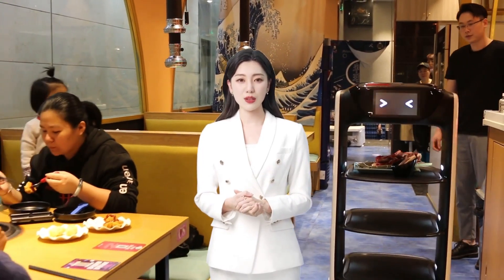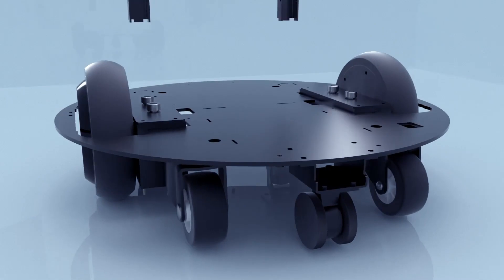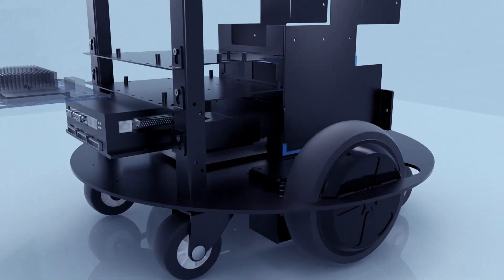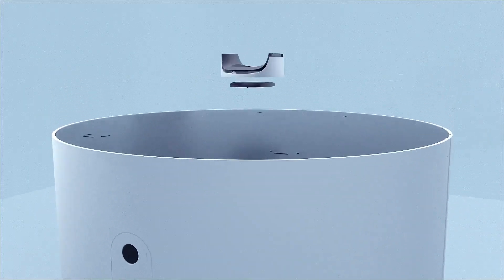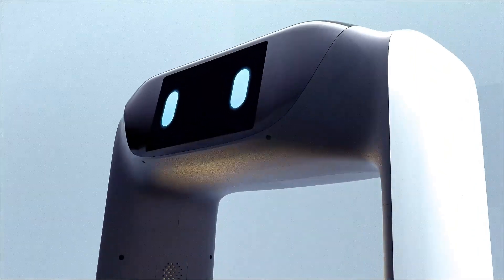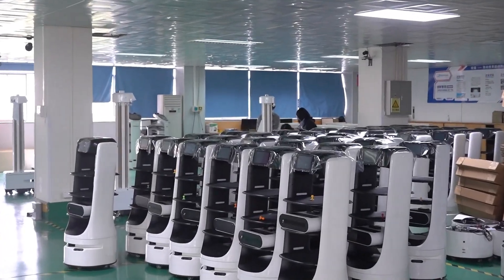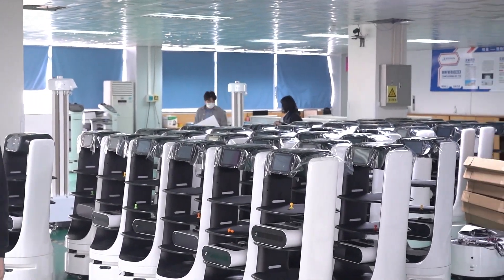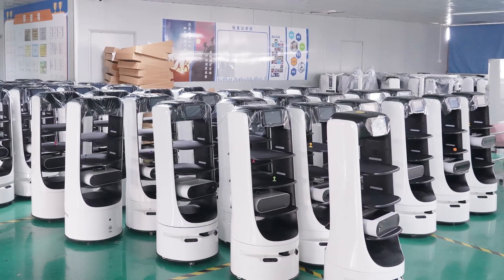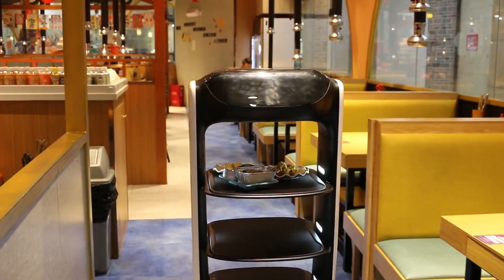I chose Reeman's delivery robot for several reasons. Firstly, the functionality and performance is excellent. Reeman's unique autonomous dispatch system allows the robot to deliver in an organized manner and is very stable during the delivery process. This is particularly important in the kebab shop scenario, as it ensures that ingredients are not accidentally scattered while also safeguarding the safety of customers and staff.